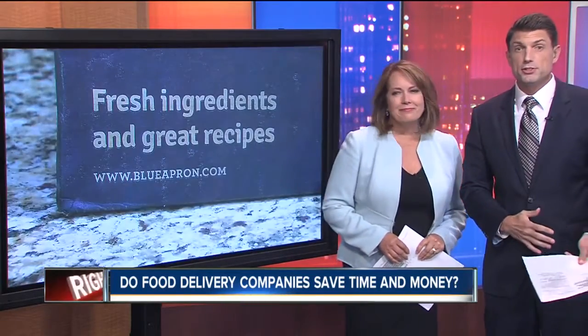From Facebook to Instagram, it seems like ads for food delivery companies are really everywhere these days. You subscribe, the company sends you all the ingredients you need to make a delicious meal, which sounds easy. But do they really save you all that time and money?